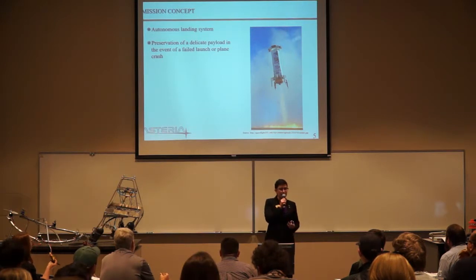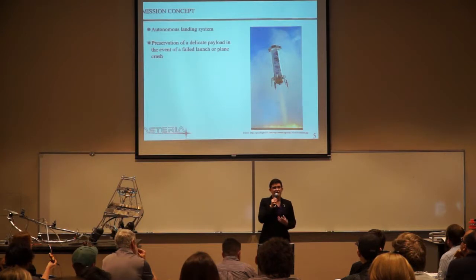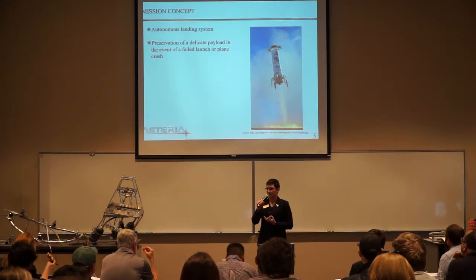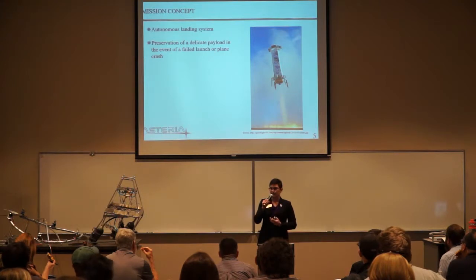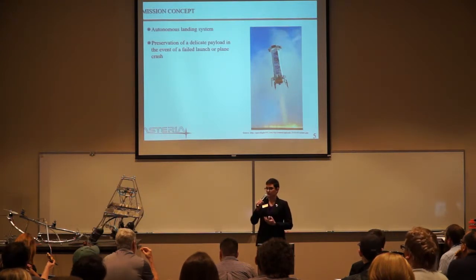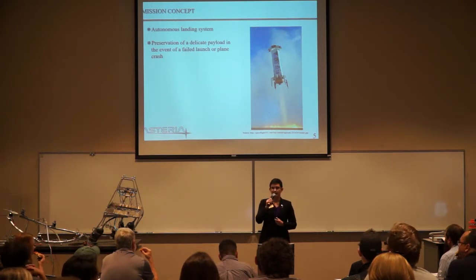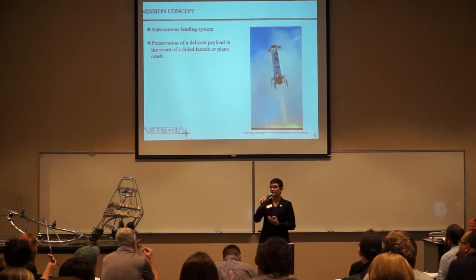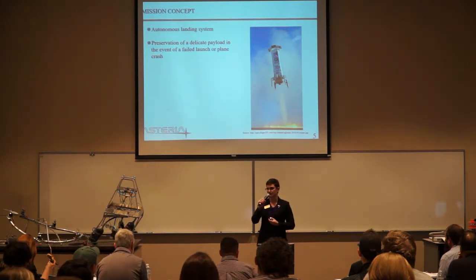This originally came to be because in the event of a failed rocket launch or a plane crash, you often lose valuable materials from onboard. What we would like to do is create a capsule that you place your payload into initially, and then in the event of something going wrong during launch, that payload will be kept safe and returned to a location, so you don't have to go looking for your scientific payload.